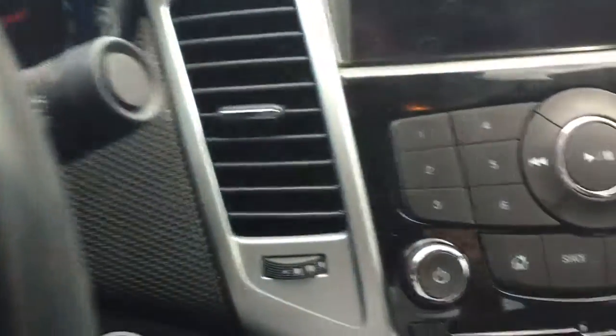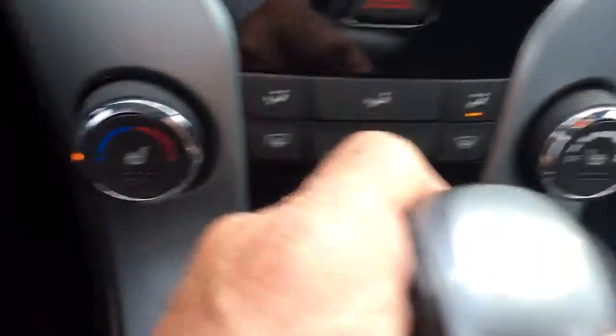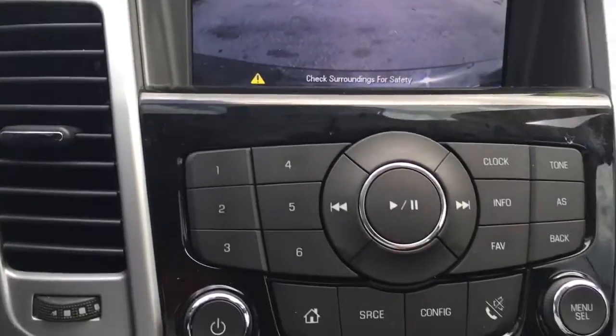Put your foot on the brake, push the button and you're up and running. Heated seats. You can look at the backup camera. Nice leather interior.